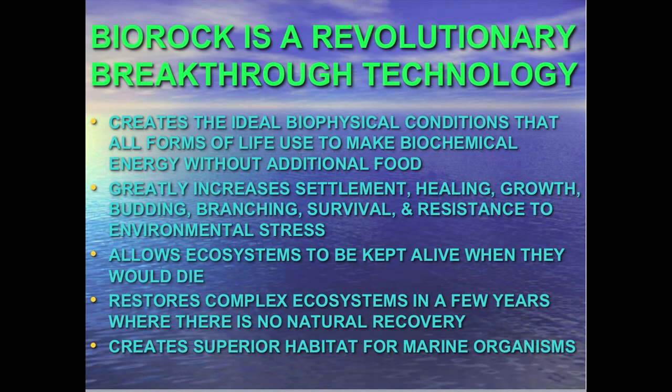We call it bio-rock technology. It's a revolutionary technology because we greatly speed up the growth of corals and all living organisms. As a result, we're able to keep coral reefs alive where they would die, restore them in a few years in places with no natural recovery, and create superior habitat for marine organisms. This gives us the most cost-effective solution for restoring damaged ecosystems, fisheries, mariculture, shore protection from rising sea level, and ecotourism.